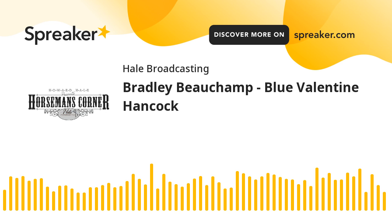The Horseman's Corner is an original production of Howard Hale Broadcasting, on the air since 1994 with over 7,000 episodes with people involved in the world of horses. I'm Howard's son, Brian, and we welcome you to The Horseman's Corner.